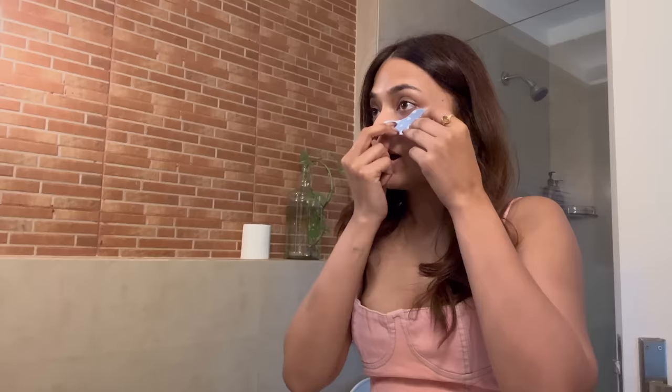My favorite eye patches are also from DU. I've used them before and I absolutely love them — they're so comfortable and they just stick to your skin perfectly. I totally recommend these, I love them. Also they look so cute!